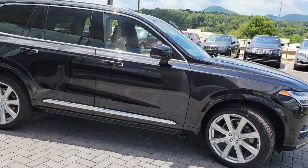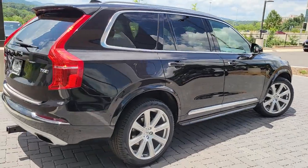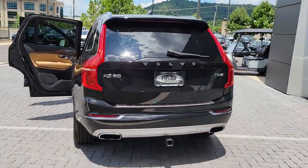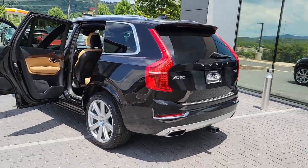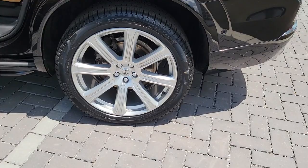Enjoy the view of this 2017 Volvo XC90. This vehicle is an outstanding buy with fewer than 45,000 miles on the odometer. Here's an elegantly styled XC90 that's supremely comfortable, secure, and satisfying to drive.